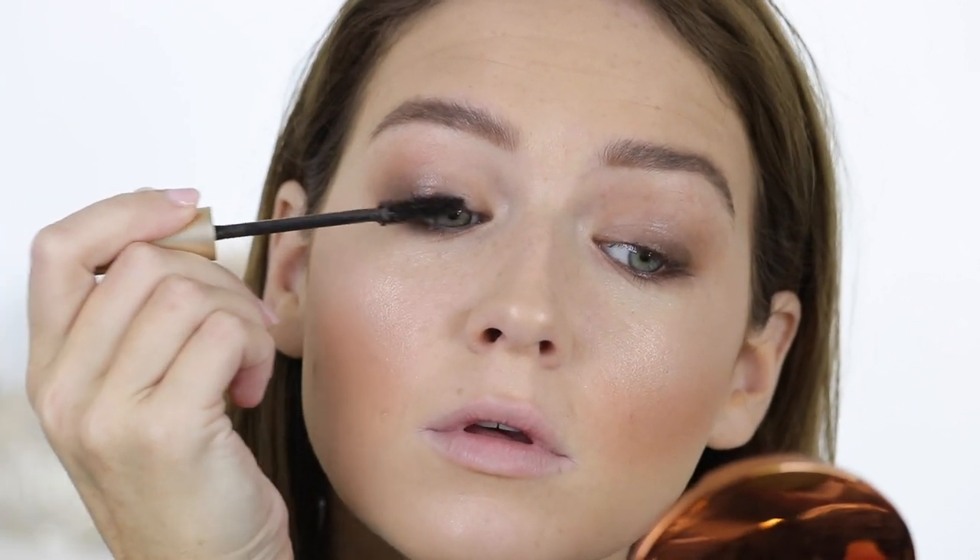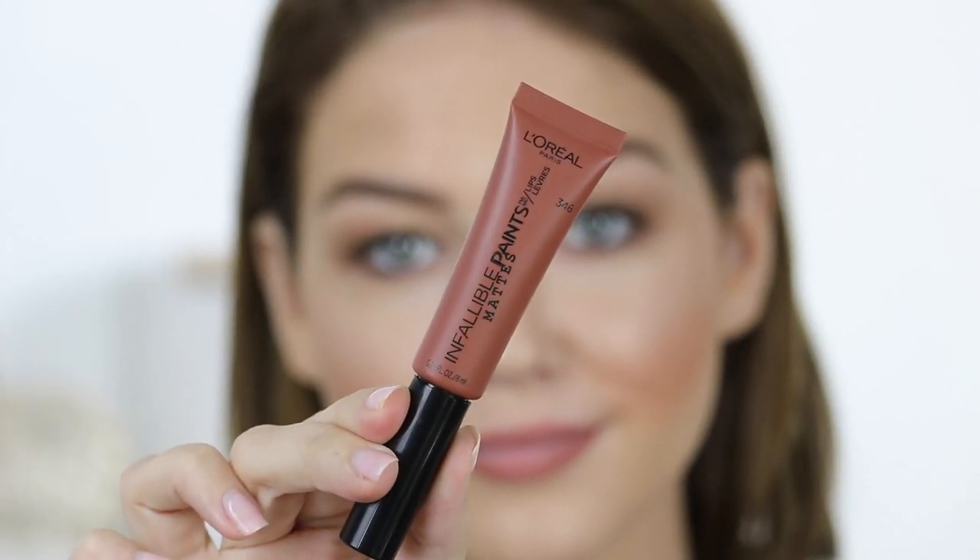I went in with the L'Oreal Voluminous Original Mascara in the black-brown formula, because for daily wear I really like a brown mascara — it's less harsh, especially with my skin tone. For lips, I'm using the L'Oreal Color Riche lip liner in shade 114, and then the L'Oreal Infallible Lip Paint in the shade Festival. And that completes the look — now let's move into outfits!